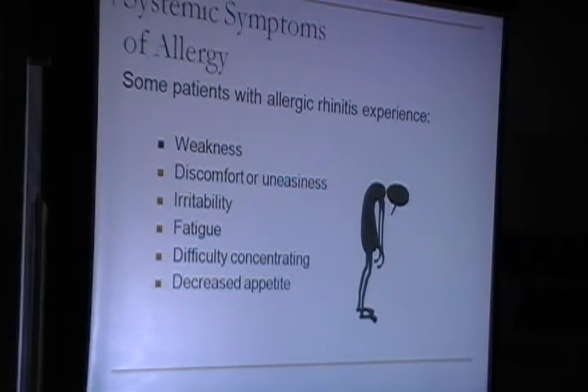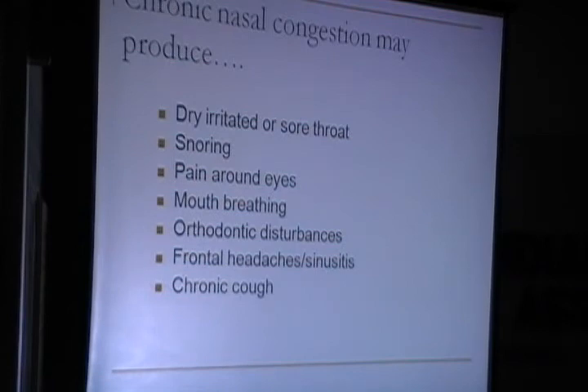These symptoms would be aggravated more by the antihistamines the patient is already on. Allergy also produces dry, irritated sore throat, snoring, pain around the eyes, mouth breathing, orthodontic disturbances, frontal headaches, and chronic cough.